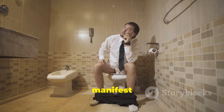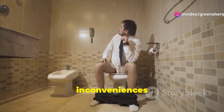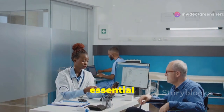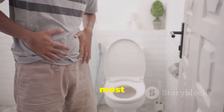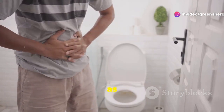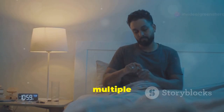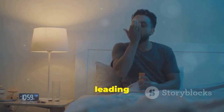BPH can manifest with a variety of urinary symptoms, ranging from mild inconveniences to more bothersome issues. Recognizing these symptoms early on is essential for seeking timely medical advice and managing the condition effectively. One of the most common symptoms of BPH is the frequent urge to urinate, both during the day and at night, known as nocturia. Men with BPH may find themselves getting up multiple times throughout the night to use the bathroom, disrupting their sleep and leading to fatigue.